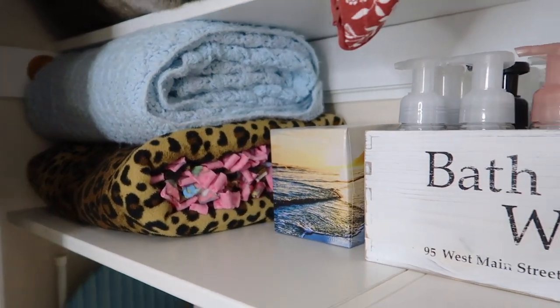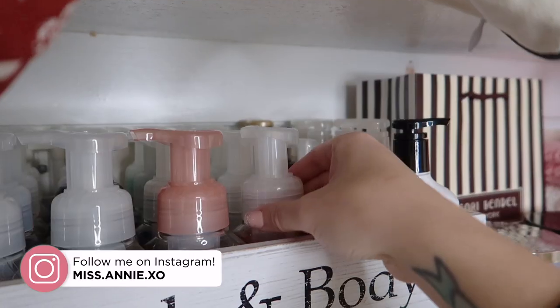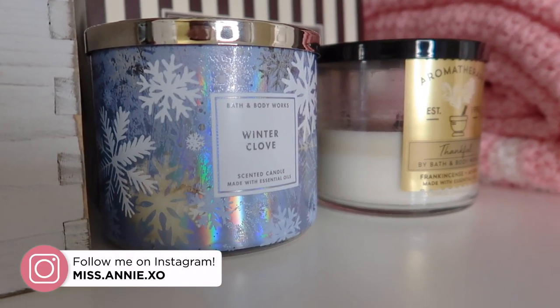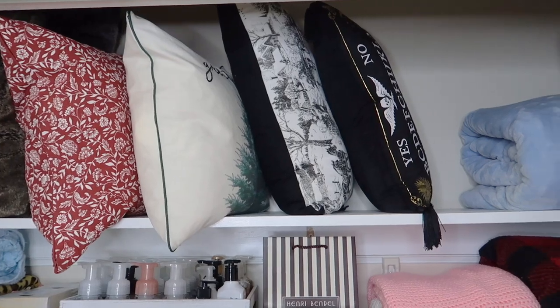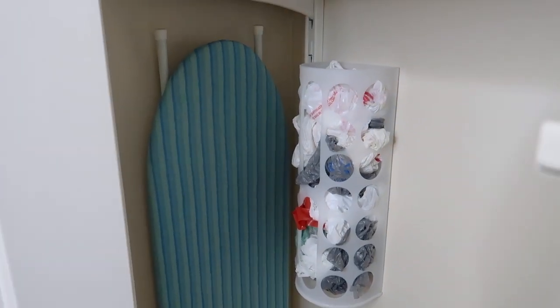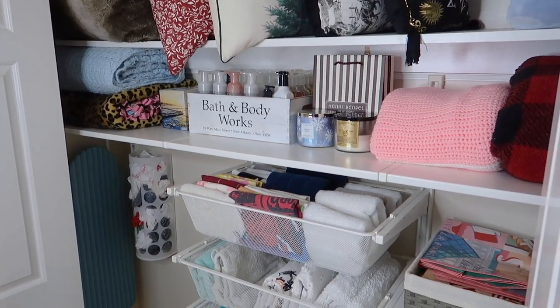If you guys were motivated or inspired by this video, please make sure you hit the thumbs up button — I would really appreciate that. Hit the subscribe button down below for more organization and decluttering just like this. Thank you guys so much for watching. I hope you have a lovely day, and I'll see you in my next video.